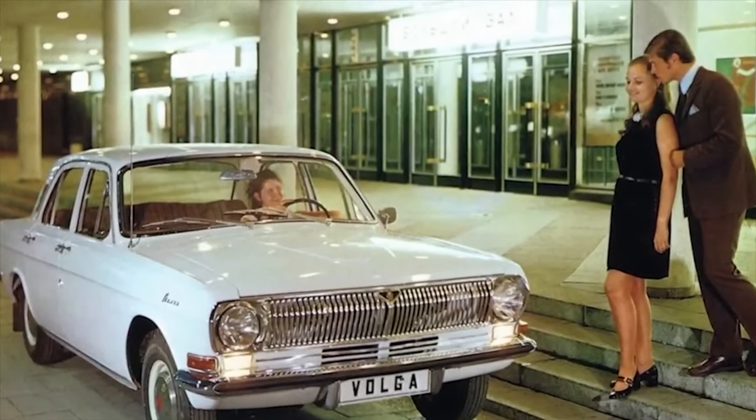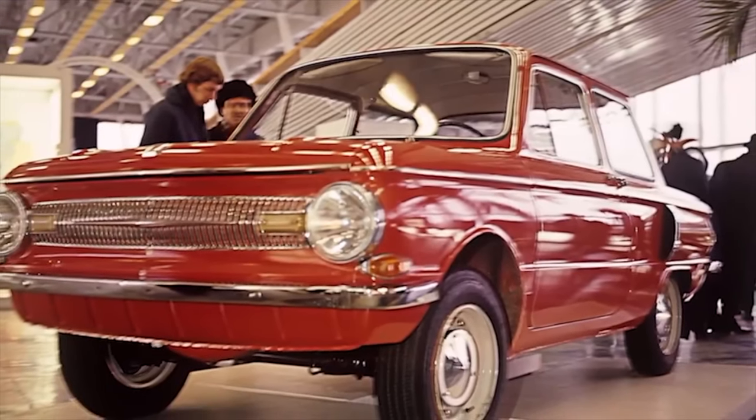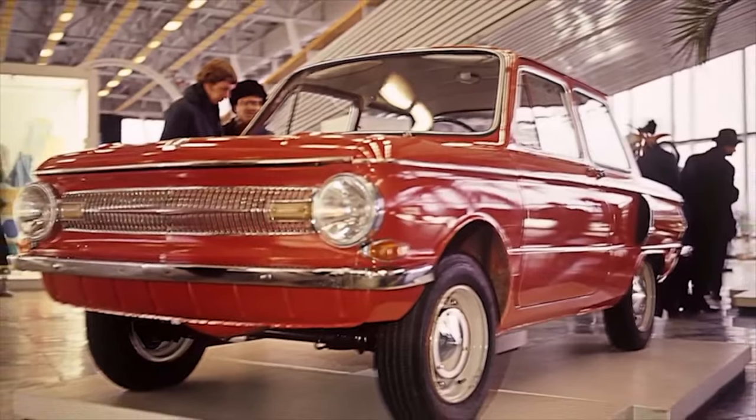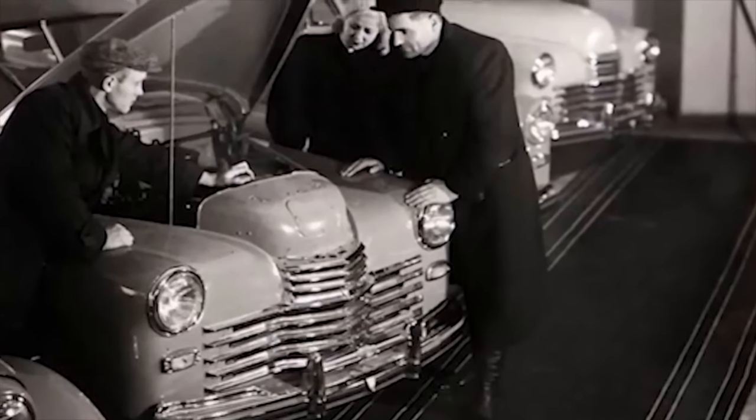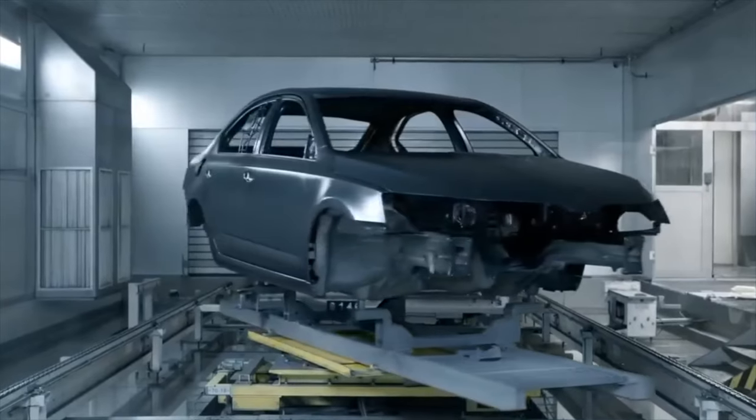In Soviet times, it was possible to replace the body, which was then officially sold, and it turned out almost a new car. Now no one does this and you can't buy a body. In other words, the body is the car, and the bodies are stronger and more resistant to corrosion than before.